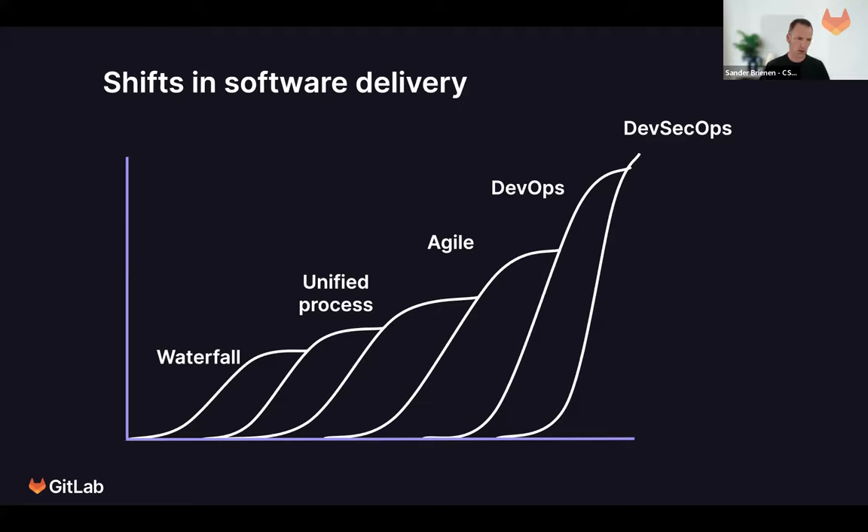This is all following market changes with the rise of e-commerce and internet customers, making sure your customers are able to go to your store to buy something. The whole market is evolving and changing very rapidly, and organizations have to adapt. This whole shift in software delivery is to keep up with that.